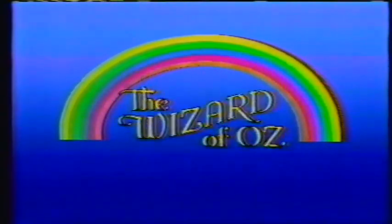Buck Rogers, Friday at midnight on TV10. We now return to The Wizard of Oz.